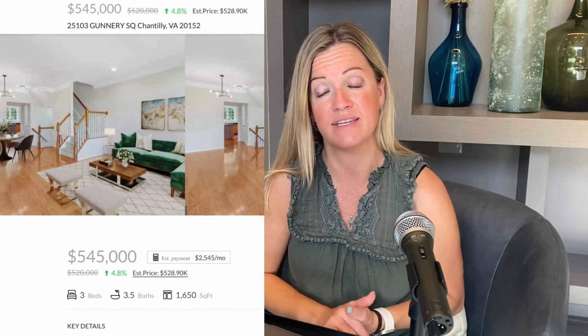My highlighted sale of the week is 25103 Gunnery Square, which closed on October 26th. This was a three-bed, three-and-a-half-bath interior townhome with a rear-facing one-car garage, listed for $520,000. It had hardwood floors throughout the main level, nice-sized bedrooms, and it fronted to common area, making it feel like a really tucked-away location. It lasted just three days on the market and closed for $545,000.